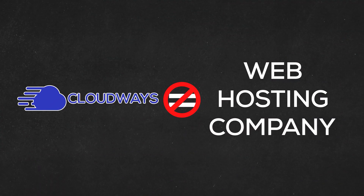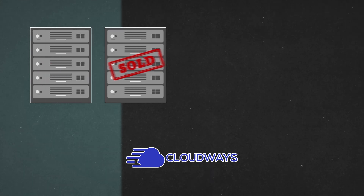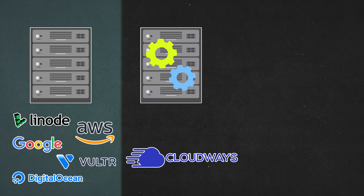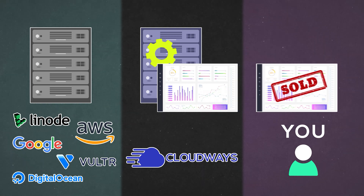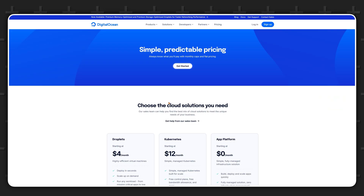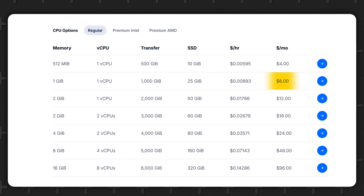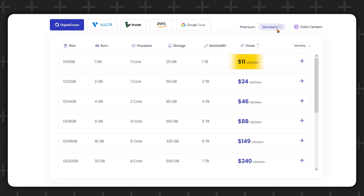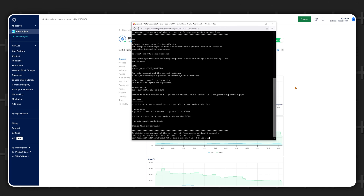First, it's important to understand that Cloudways isn't really a web hosting company — they don't have any servers. They just buy servers from other providers like DigitalOcean, Amazon, Google, Vultr, or Linode, set them up for you, and attach the Cloudways control panel to that server. So in essence, with Cloudways you're buying the control panel, not the server. For example, if you go to DigitalOcean directly you can get a 1GB RAM, 1 CPU core server for $6 a month, while Cloudways charges $11 a month for the same thing, just because it comes with the additional control panel.